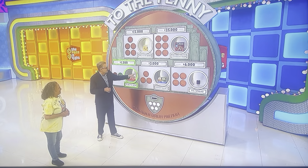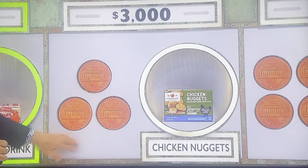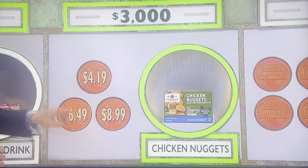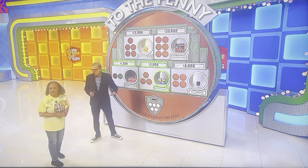We have more and more choices with each level. Now it's for $3,000, so we're going to give you three choices: $4.19, $6.49, $8.99. For a penny, I'll get rid of one of the wrong answers for you at random.